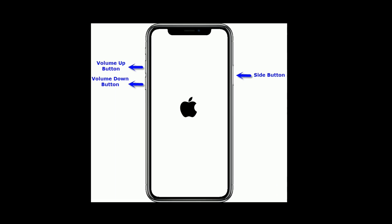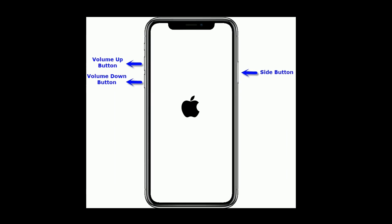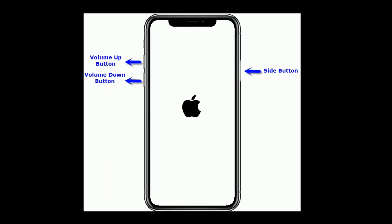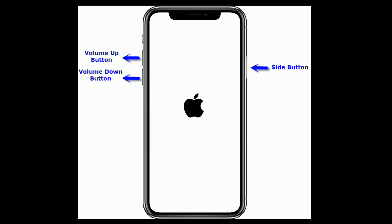If you are using iPhone 8 and later models, do the following steps: first, quickly press and release the volume up button; next, quickly press and release the volume down button; finally, press and hold the side button until you see the Apple logo.